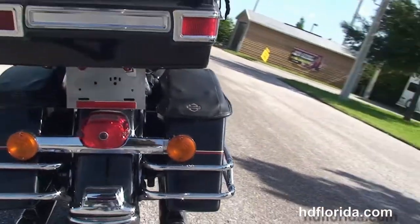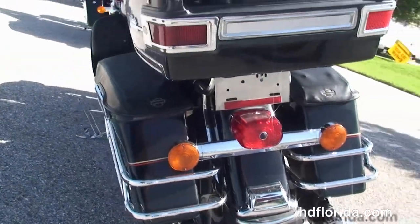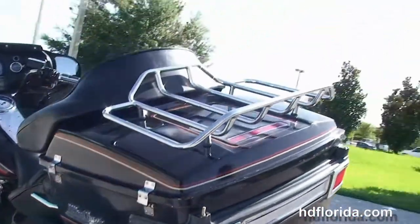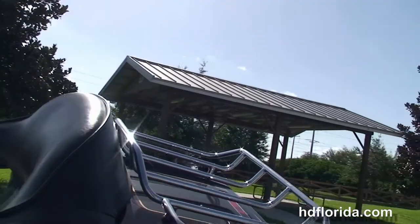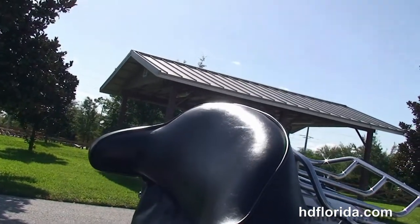We've got the chrome slip-on mufflers with downturn tips, chrome saddle bag guards, and the saddle bag lid bras. King tour pack with the premium chrome luggage rack up top, chrome grab handles and a 2-up seat.